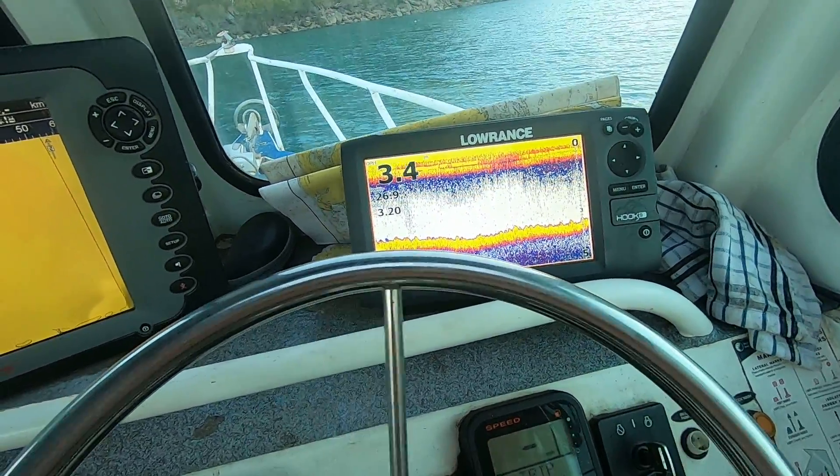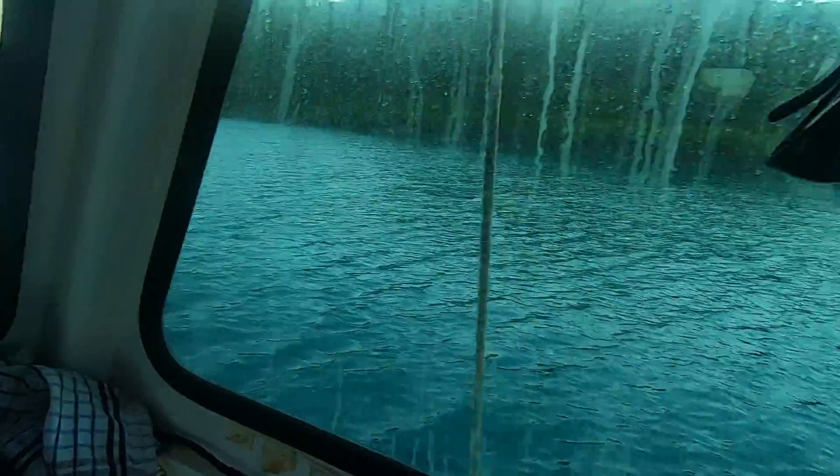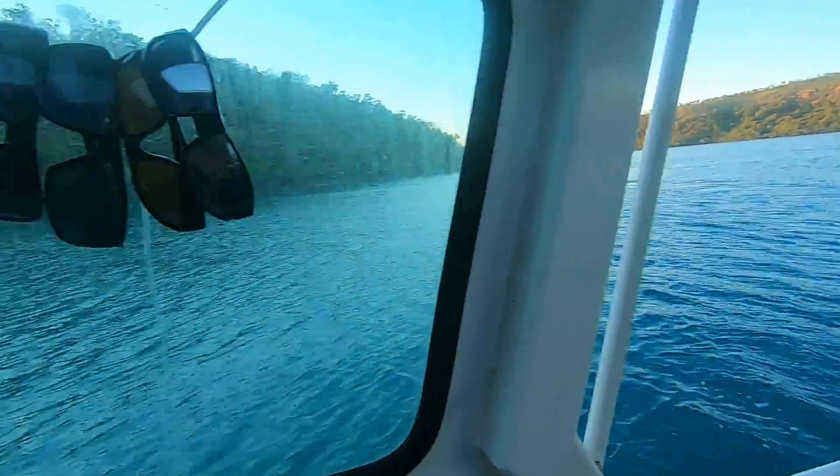So no matter where I swing as the wind shifts around, I'm going to be able to make sure I come down on a flat piece of mud or sand or whatever the case may be underneath us.